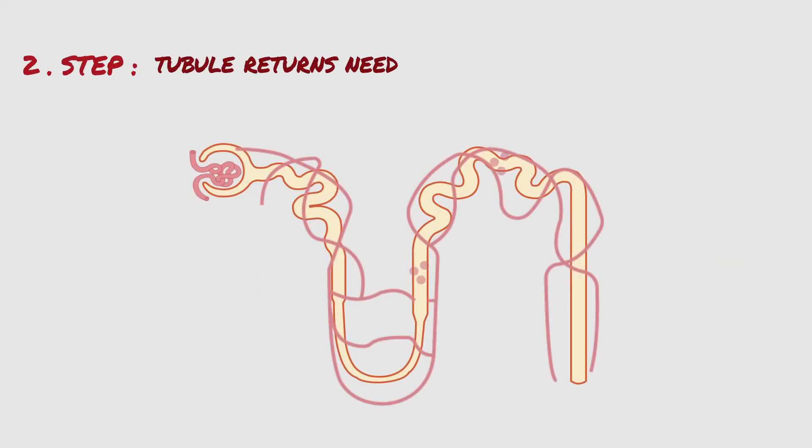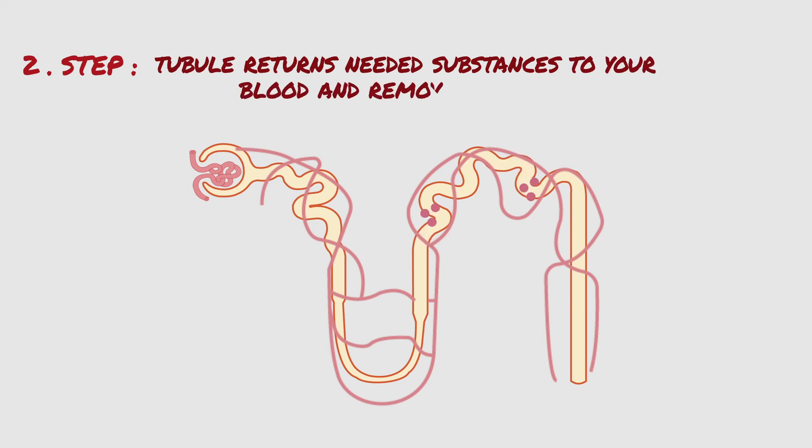In the second step, the tubule returns needed substances to your blood and removes waste. As the filtered fluid moves through the tubule, the blood vessels running alongside the tubule reabsorb almost all of the water along with minerals and nutrients the body needs, and the remaining fluids and waste in the tubule become urine.